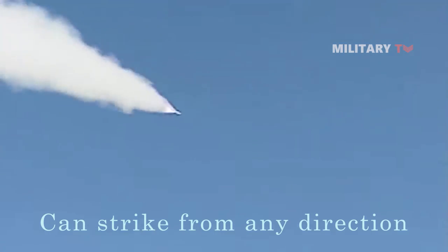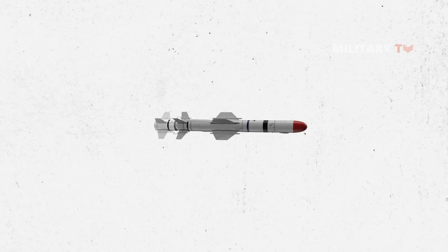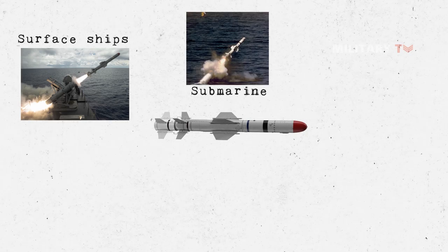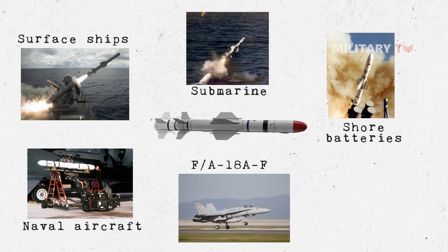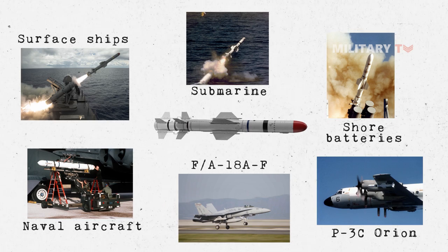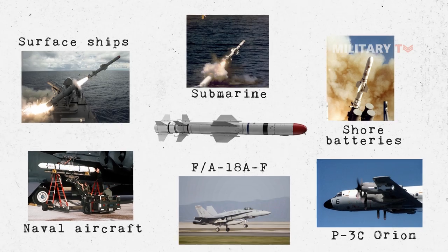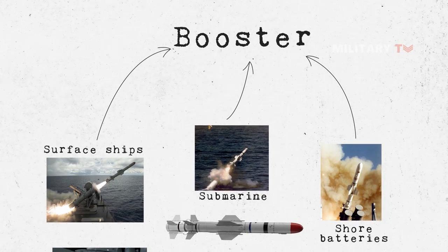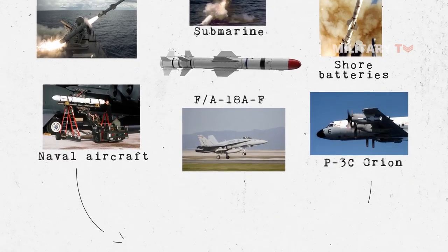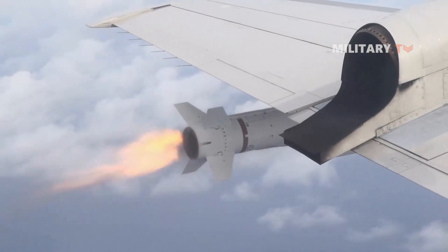What seems to be distinctive about this missile is its capacity to strike from any direction. Harpoon missiles are capable of being launched from surface ships, submarines, shore batteries, and from naval aircraft such as the F/A-18A/F and Lockheed P-3C Orion anti-submarine and maritime surveillance aircraft. Ship, submarine, and shore-launched Harpoons require a booster for launch. However, air-launched Harpoons are fired without the need of a booster and generally start the engine after aircraft separation.